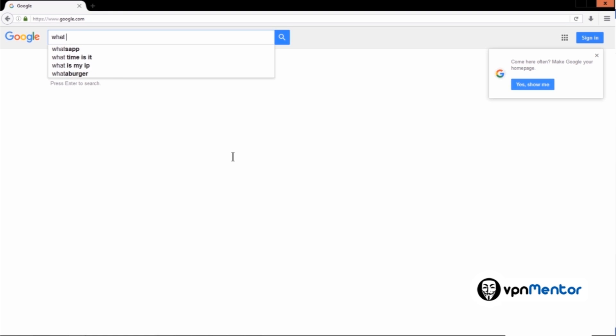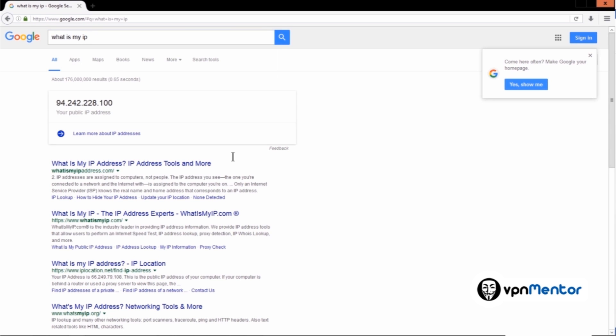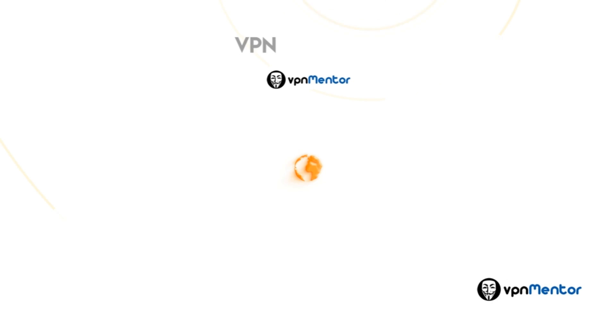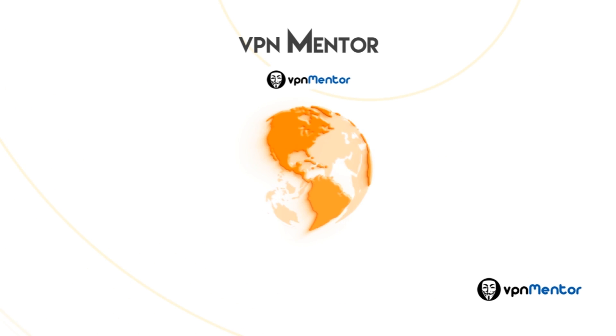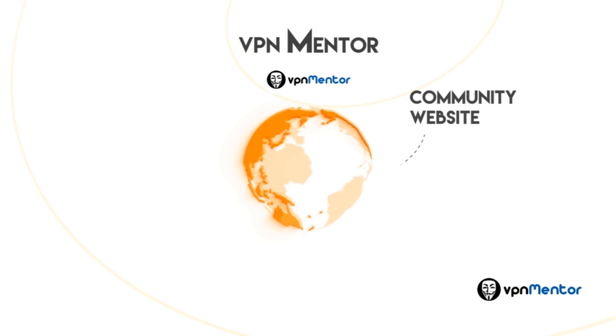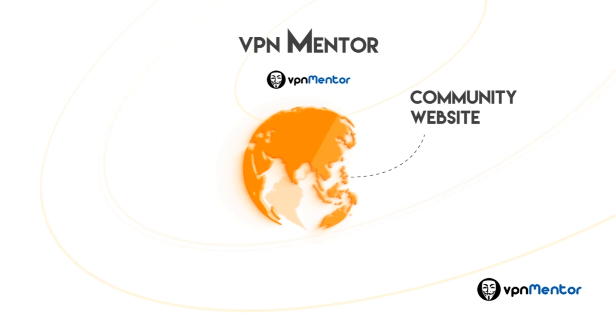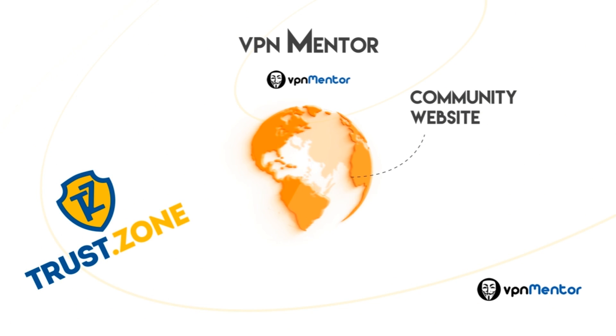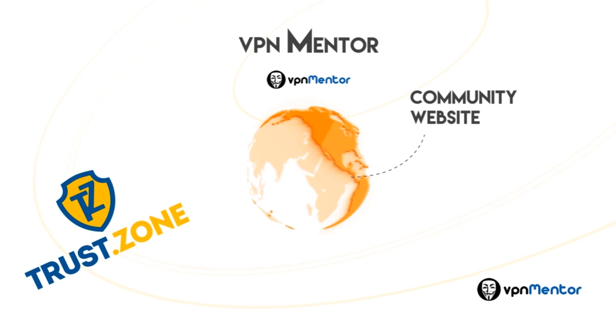To check my IP address, let's have a look at Google. I can also check the speed of my connection — this is similar to the internet speed you have without the VPN, so it keeps your connection fast. Just for your information, VPN Mentor is a community website, so please do not hesitate to leave your review on TrustZone or any other VPN you have used, for the benefit of other users.